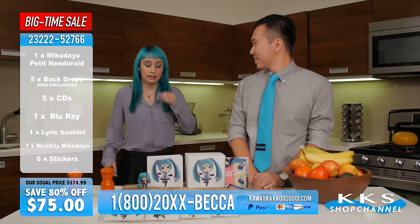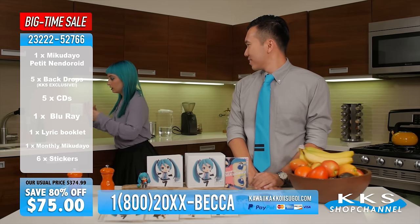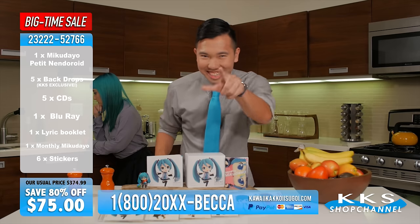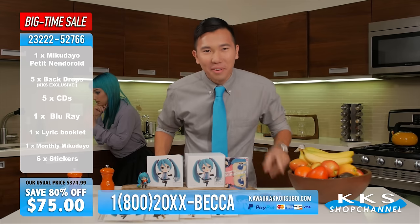With all of this, it's surely the best deal on TV. You too! Order now!